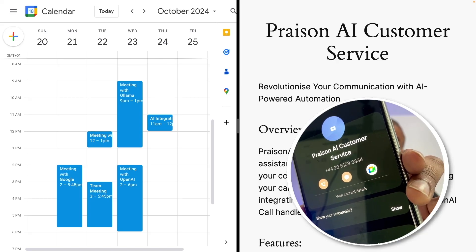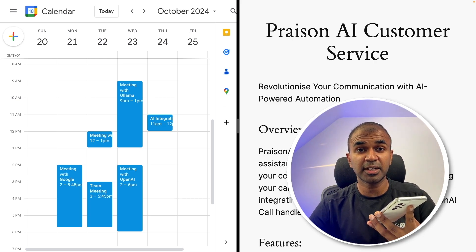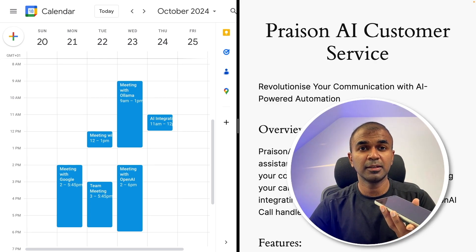It's Praisen AI customer service. Hi. Hi, I'm Praisen AI. How can I help you today? I want to check my contract expiry date. Your contract is set to expire on December 10th, 2024.